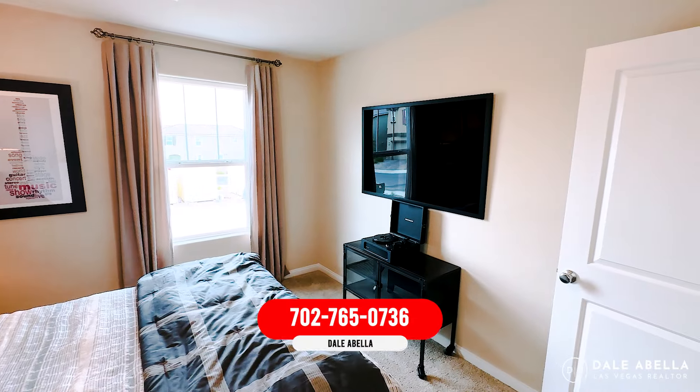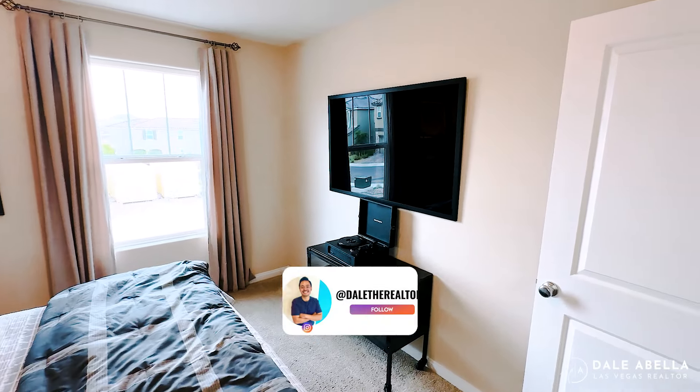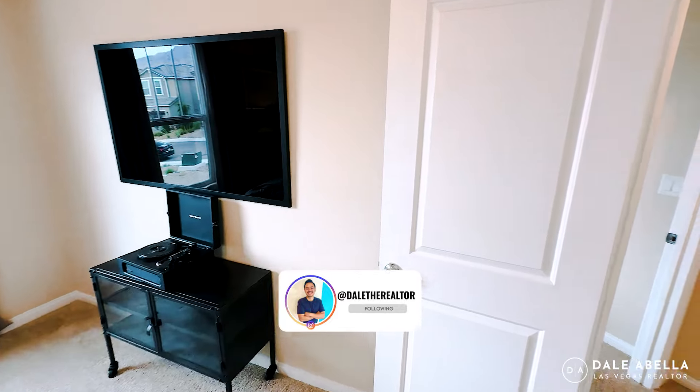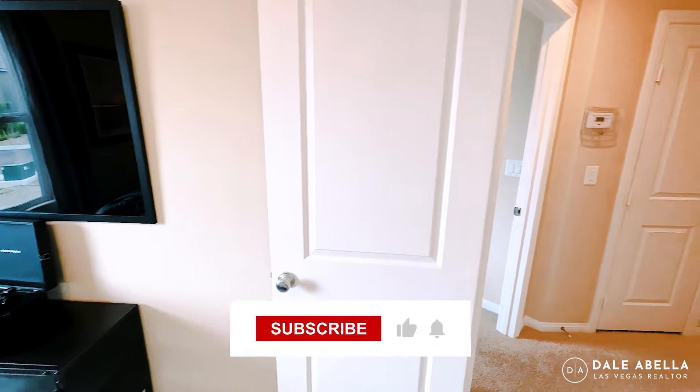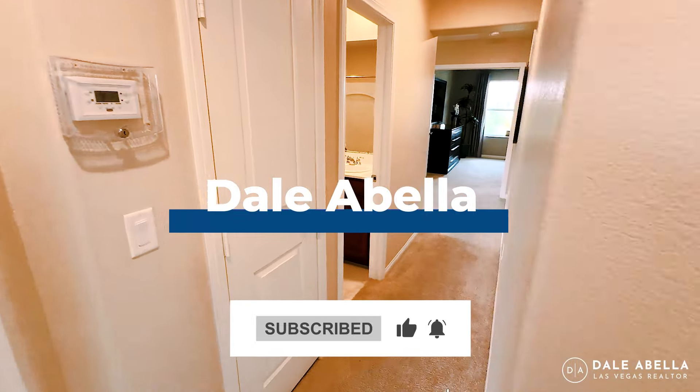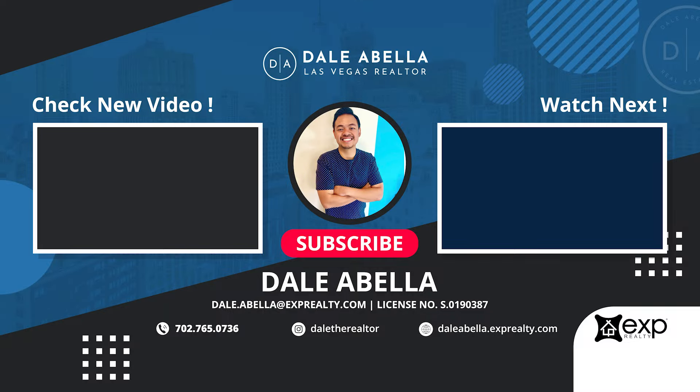Let me know what you think of Plan 1674. If you're curious about incentives, have any questions, or are looking for guidance through the new construction process, give me a call or shoot me a text. Until then, I'll catch you guys in the next video. Bye.